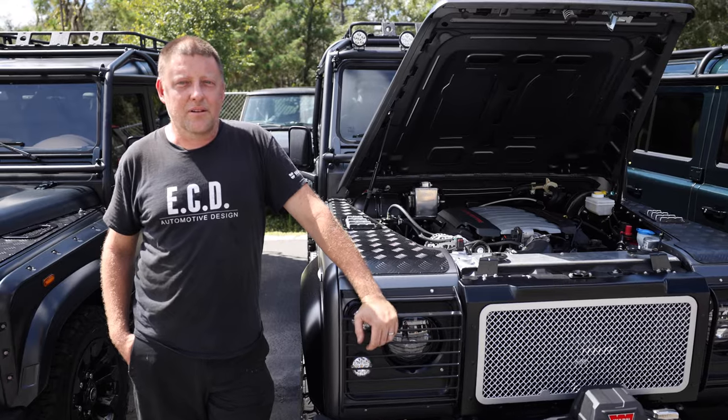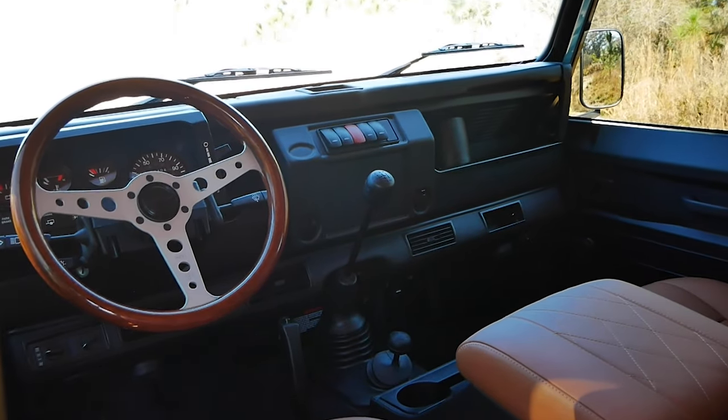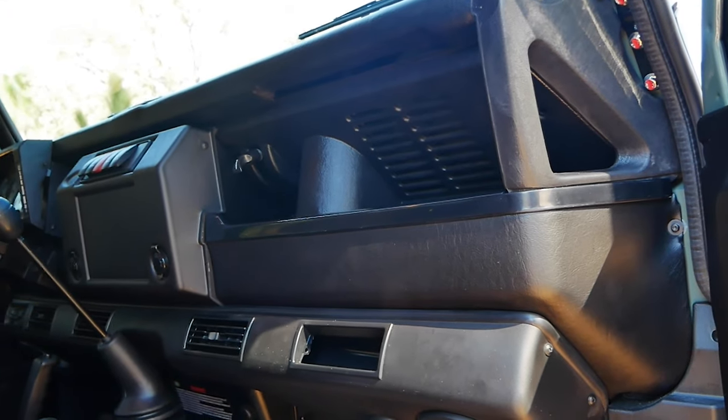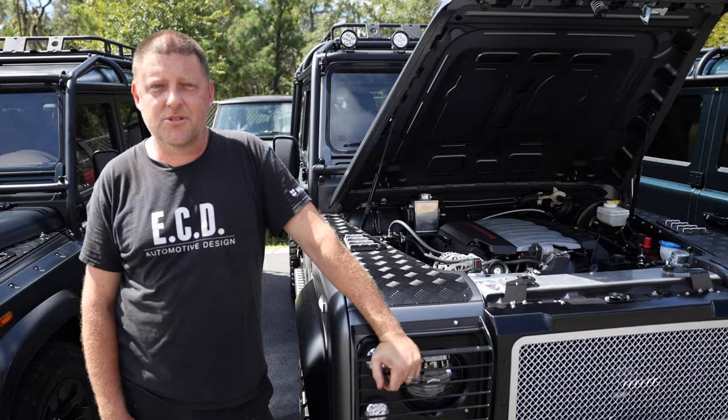Typically on a Classic Defender they would be equipped with the manual transmission and a pretty small engine as well. On an ECD Defender we have a choice of Chevrolet drivetrains and a Cummins drivetrain as well.